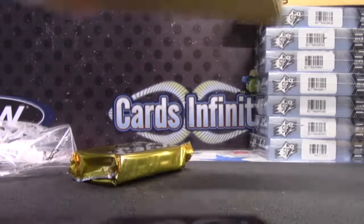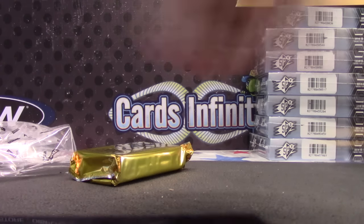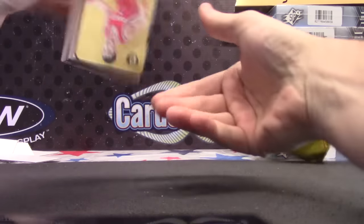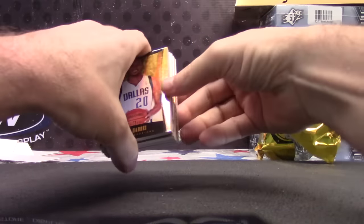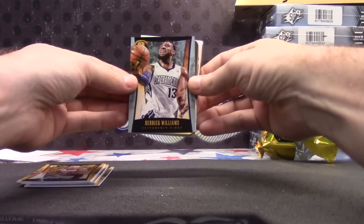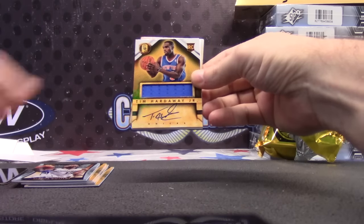Oh my God. I'm just here to work. Devin Harris — that one's numbered to $1.99. Shane Battier. Drazen Petrovic, numbered to only 10. Derek Williams. Jeremy Lin medal. Anthony Bennett medal. Tim Hardaway Jr.